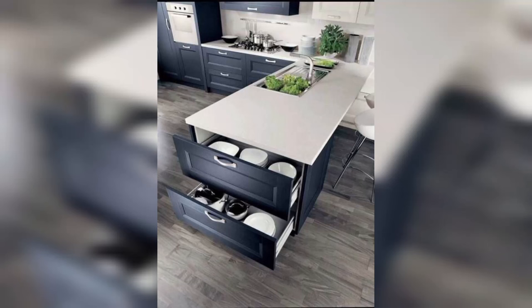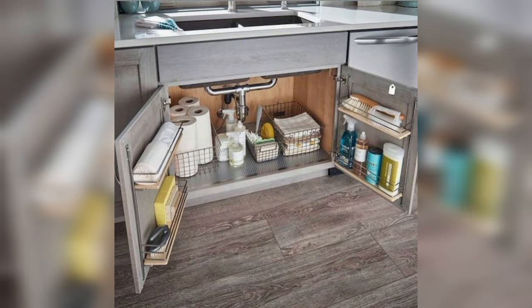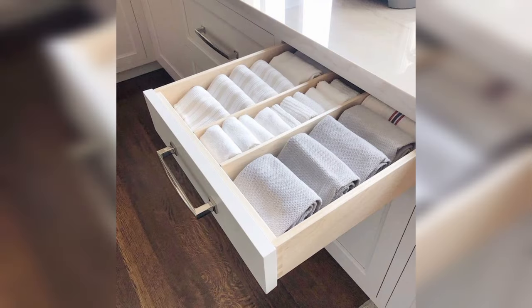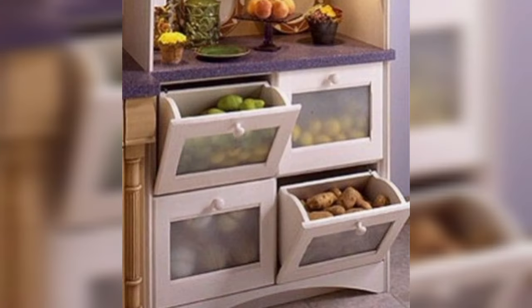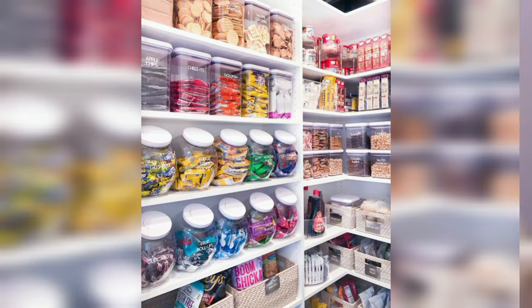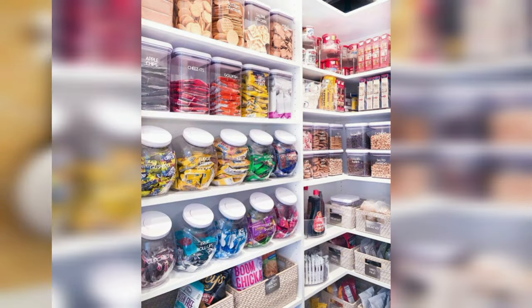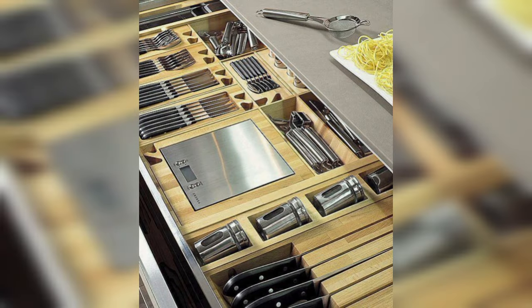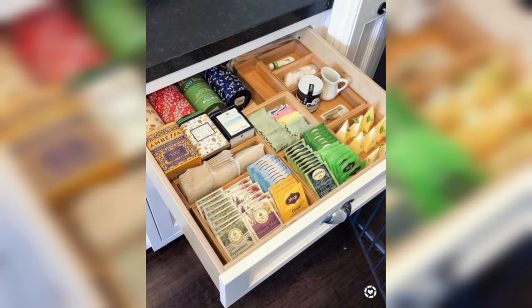Welcome to Home Décor USA, where we turn chaos into culinary harmony. Are you tired of kitchen clutter? Join us for a few seconds of pure inspiration as we unveil genius kitchen organizing ideas. From maximizing cabinet space to creating functional pantry paradises, subscribe now for expert tips that will transform your kitchen into an organized oasis. Ready to cook up a storm in a clutter-free kitchen? Let's dive in.